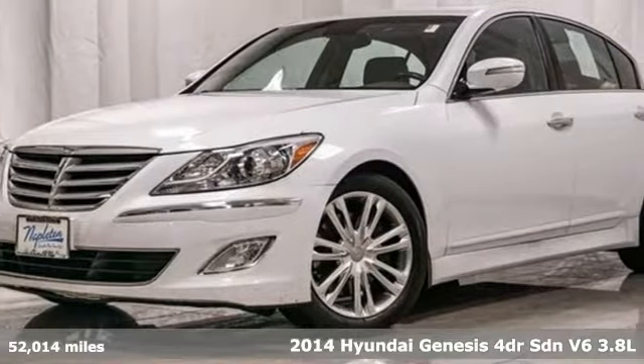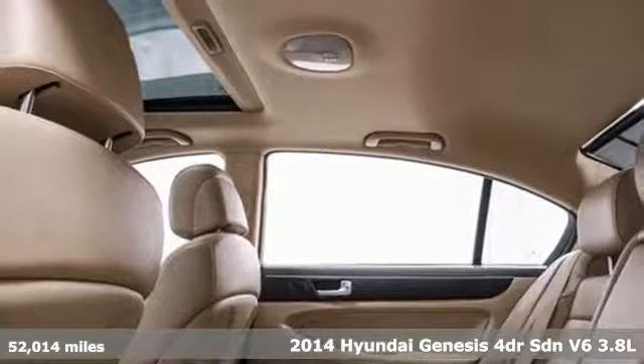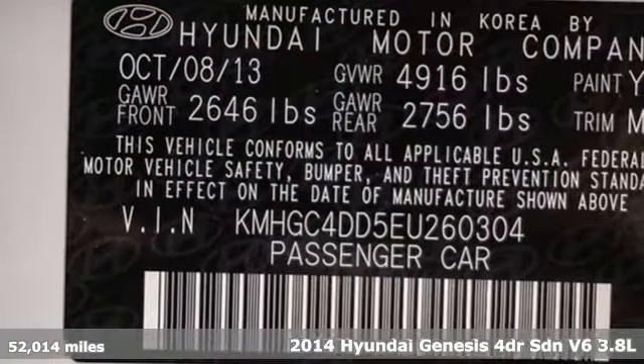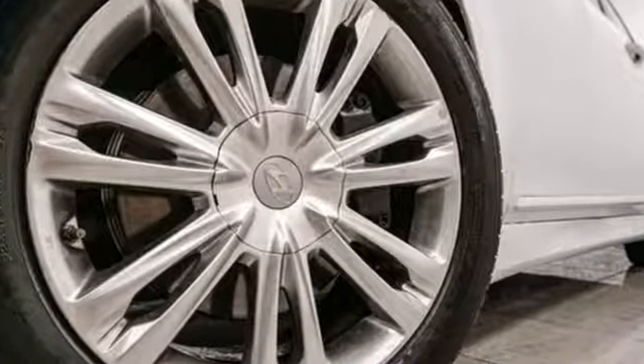It's a 2014 Hyundai Genesis. This luxury sedan hits every mark and makes buying a car you love both a rational and passionate choice. And with features like these, every drive is a pleasure.